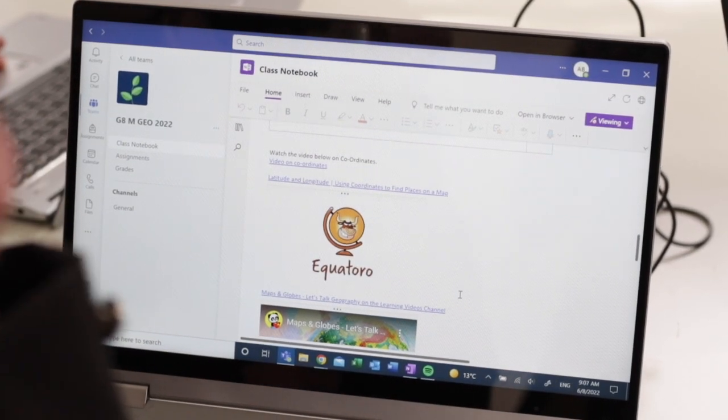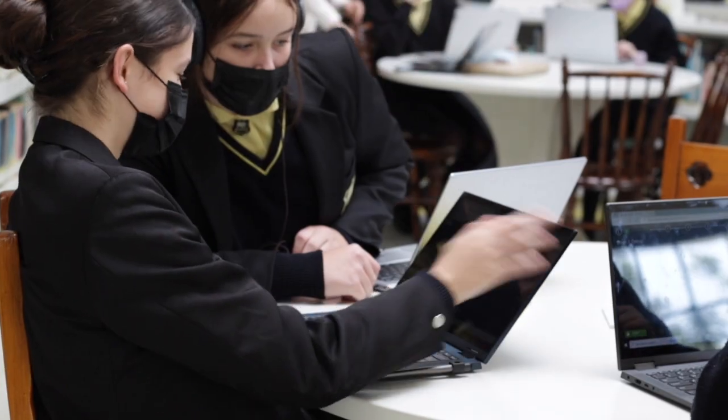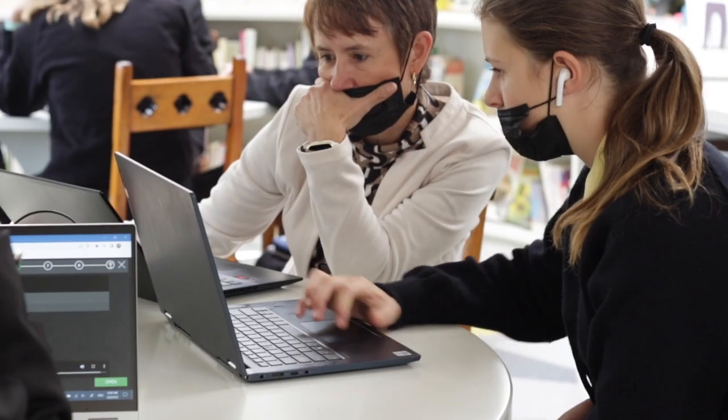We have a secure firewall in place to protect your daughter from any dangerous or harmful content. Windows Defender, the inbuilt antivirus on Windows, has proved to be a sufficient antivirus on the students' laptops.